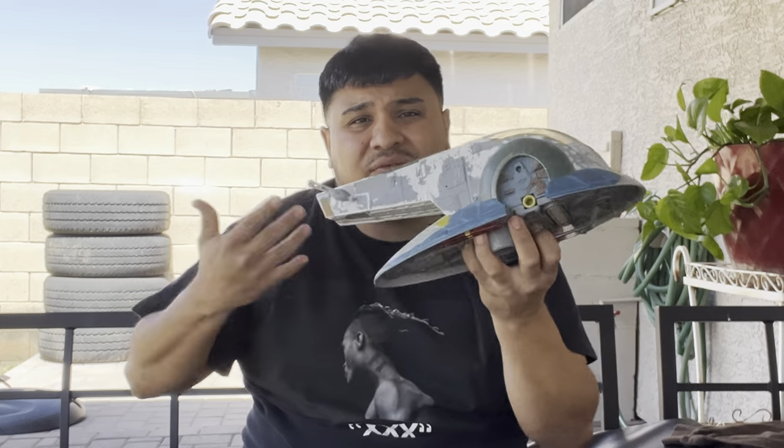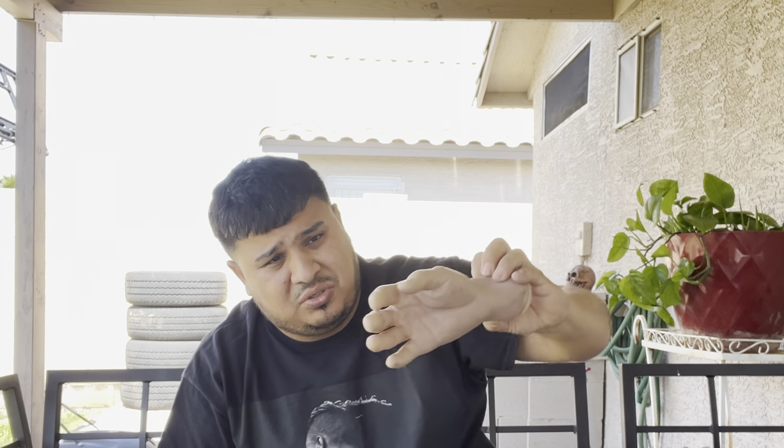We also got this hand right here — it looks pretty cool, almost looks real to be honest. It looks really real but it's obviously not. I will be keeping this and doing something with it — this will not be for sale. Go ahead and give me the thumbs up while you're at it.